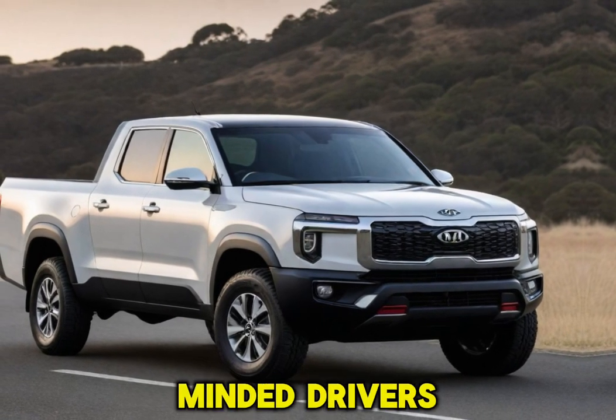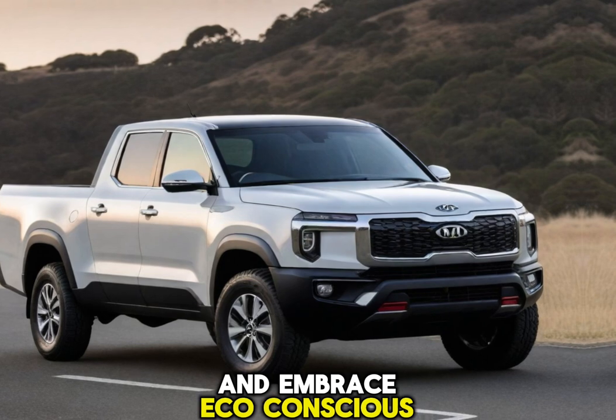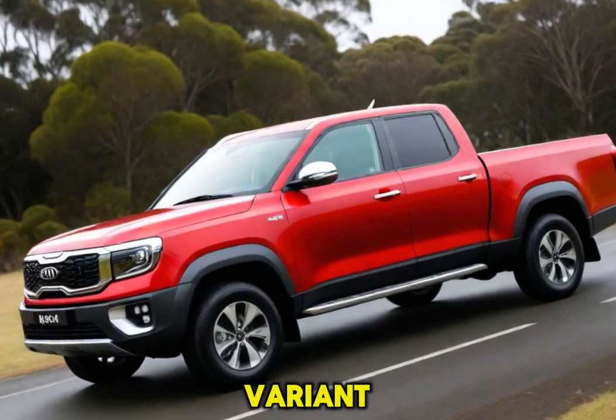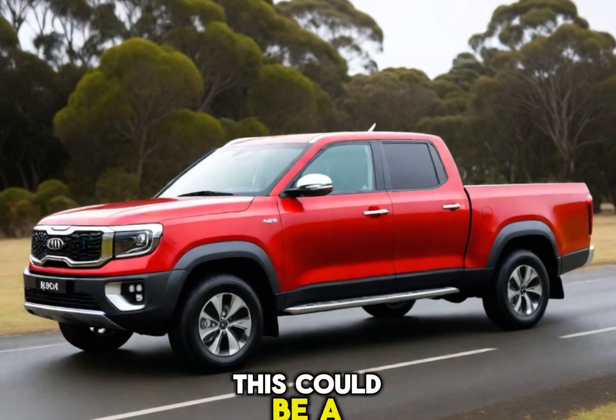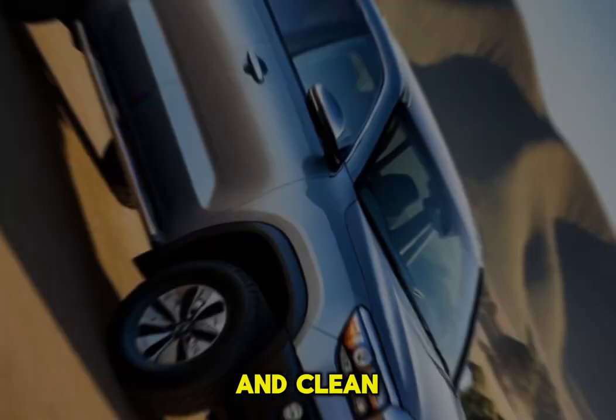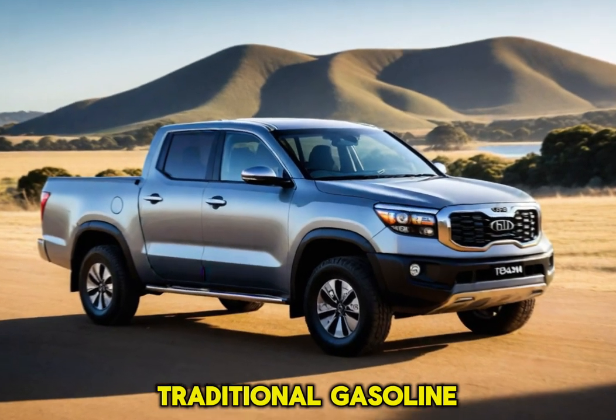To cater to future-minded drivers and embrace eco-conscious practices, Kia has hinted at a fully electric Tasman variant. This could be a game-changer in the truck market, offering a powerful and clean alternative to traditional gasoline and diesel engines.